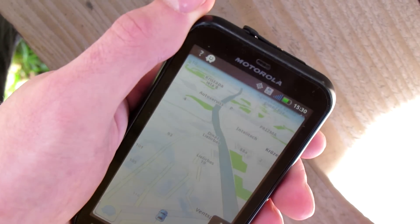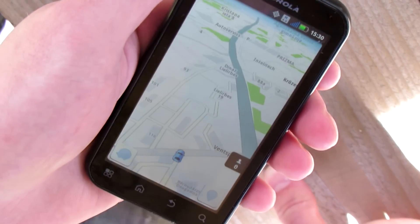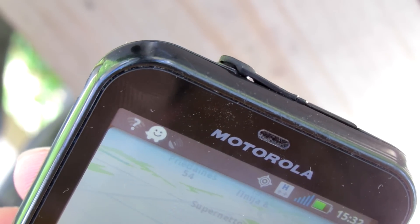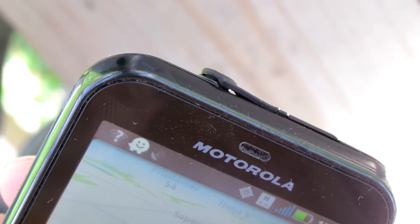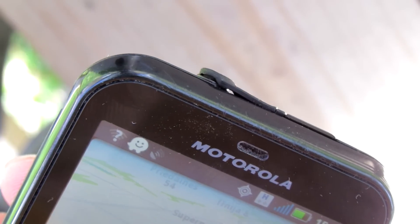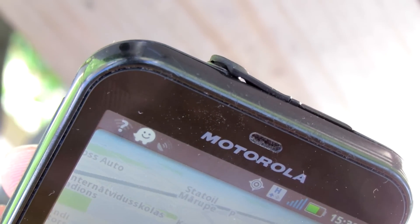It shows my position very accurately, and I can do a little run around the yard to see if it actually works. You can see that this program works together with Waze. Maybe it will work for you — for me it worked. Thanks for watching and goodbye.